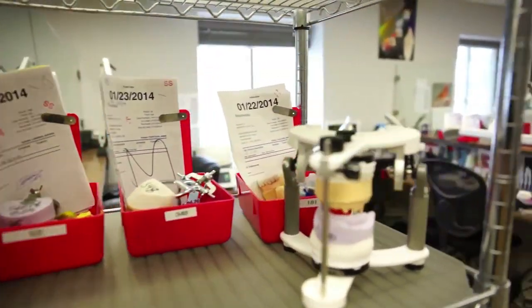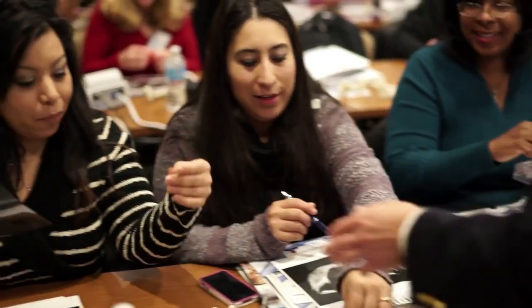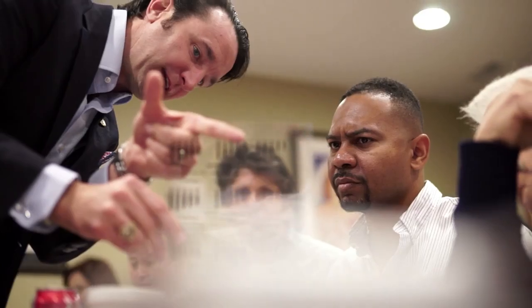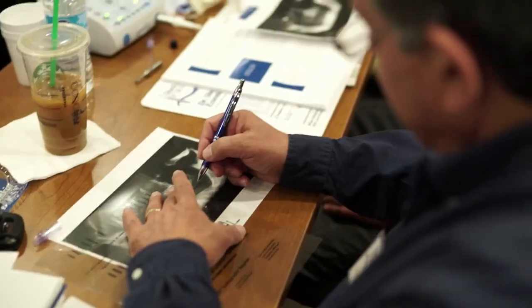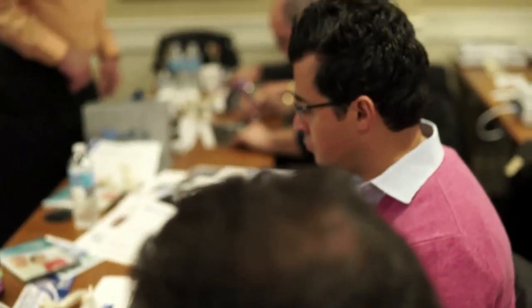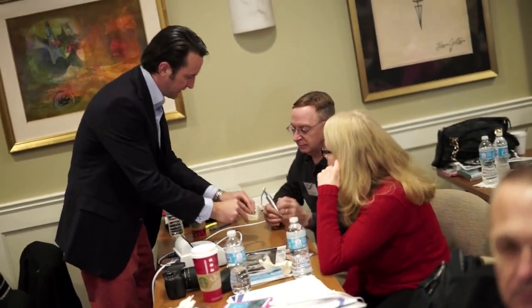We also supply you with the mini-dental implants that you need for the case. After I review your case for you complimentary, I will recommend certain sizes and diameters of implants for your procedure. We do this as a service for our customers. And then we can also provide you with surgical guide stents to help guide the implant in the proper position.